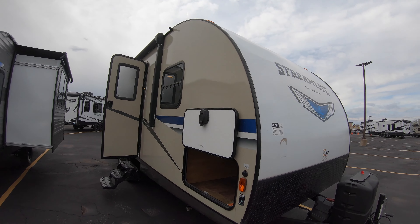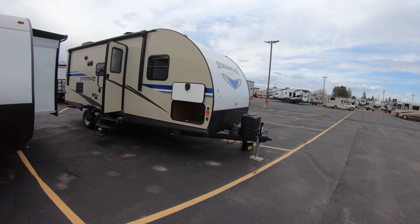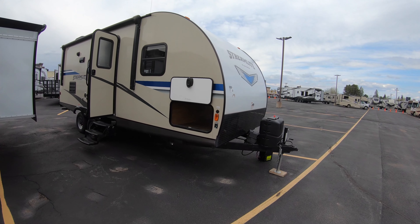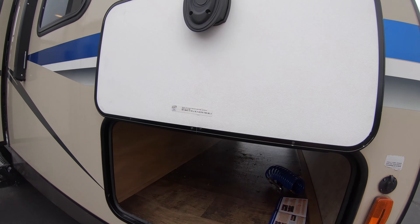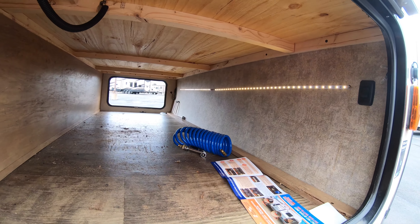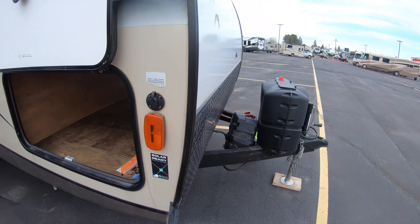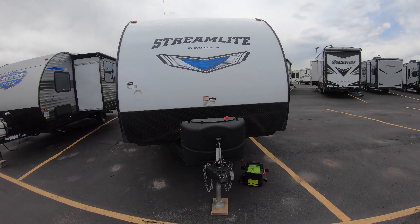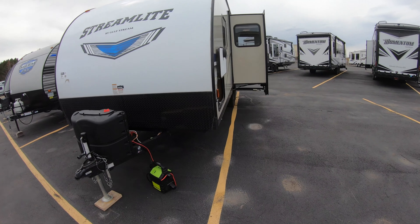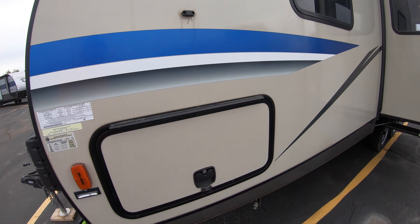It's a fiberglass unit. It was bought brand new in 2020 — it's a 2019 model — and only used a handful of times. It has pass-through storage, lights, is solar ready, and is in very good condition. It was really lightly used, with slam-latch baggage doors that are easy to close.